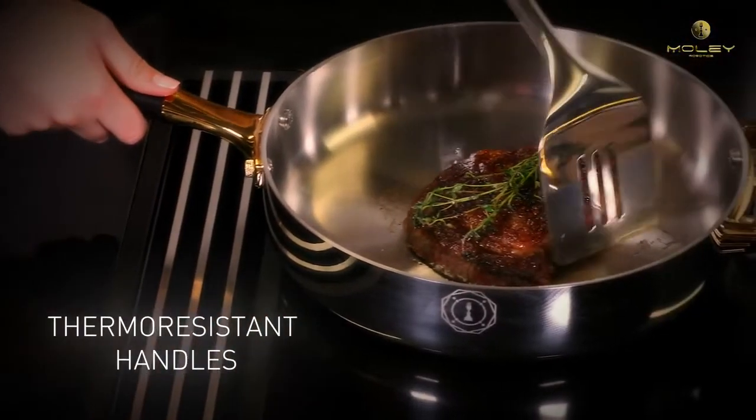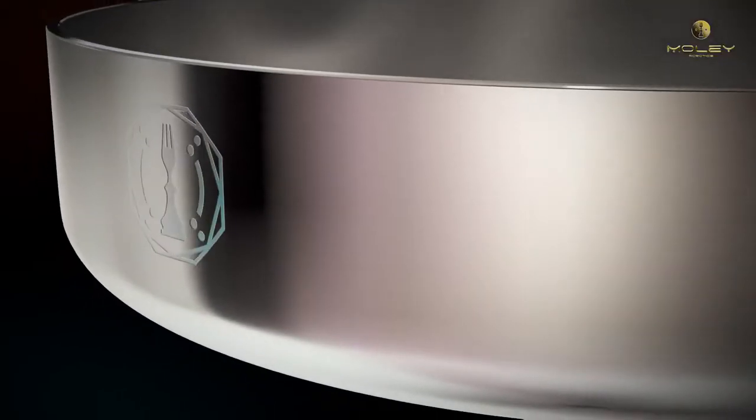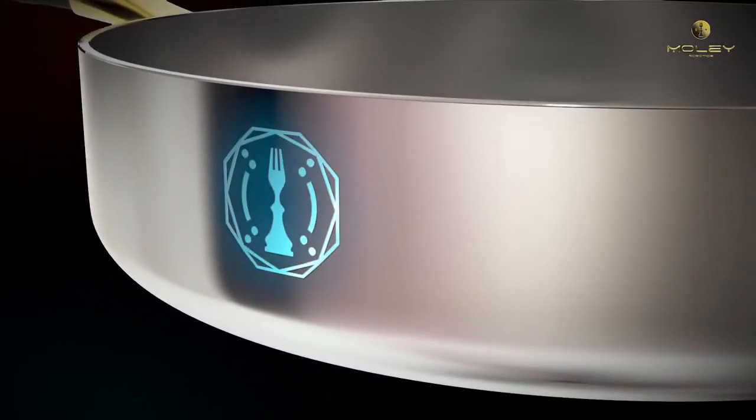The ergonomic, thermoresistant handles keep your hands safe. First cookware adapted for robotic hands, thanks to integrated markers.